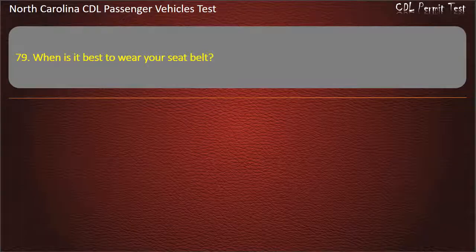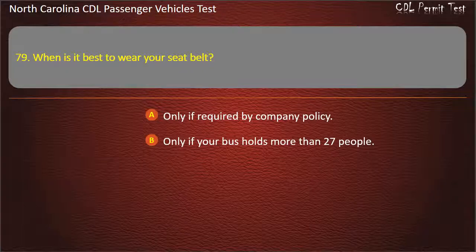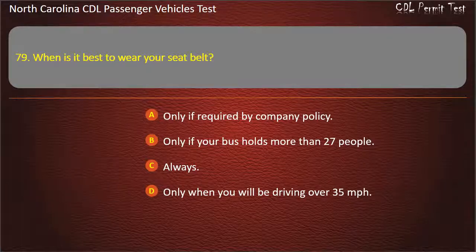Question 79: When is it best to wear your seat belt? Only if required by company policy. Only if your bus holds more than 27 people. Always. Only when you will be driving over 35 miles per hour. Answer: Always.